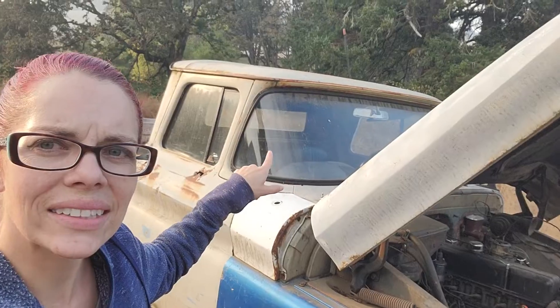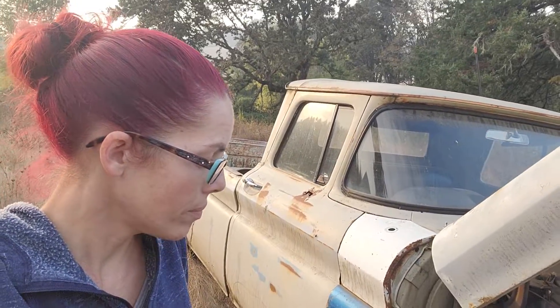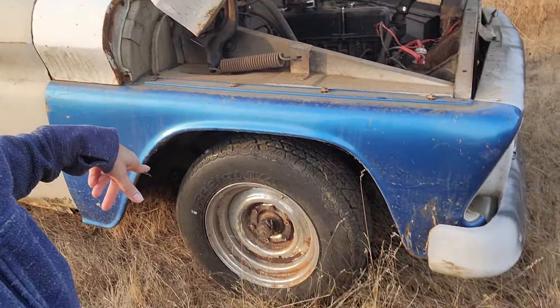Good bones, good to go. All the glass is intact, which is super awesome. It comes with some extra accessories and whatnot. The tires all have air, they roll, and they're not completely dry rotted, so that's super cool.